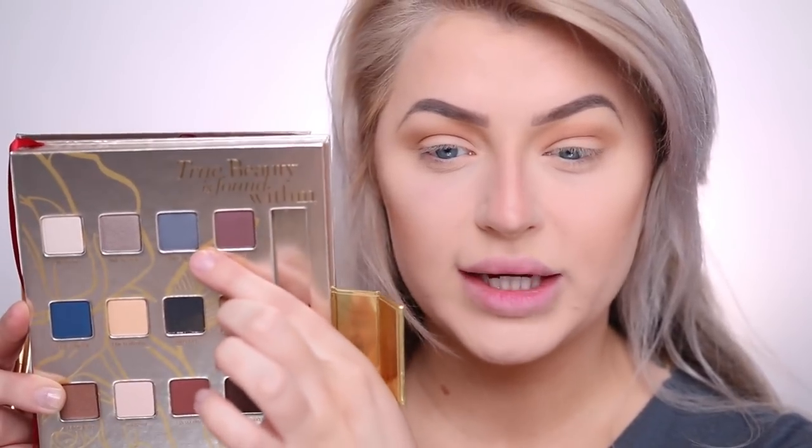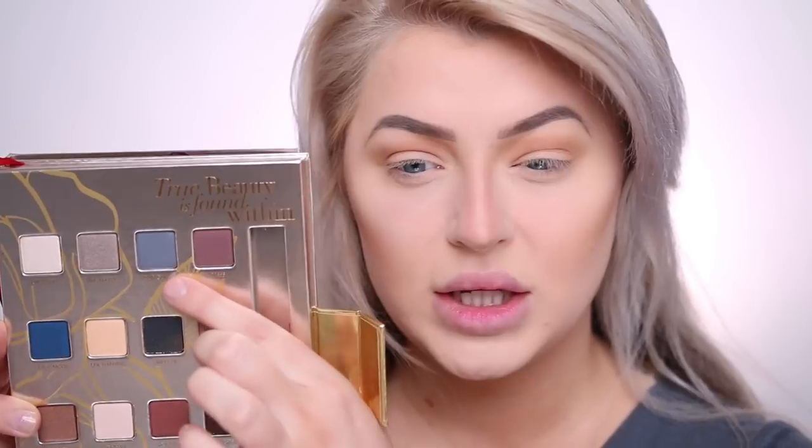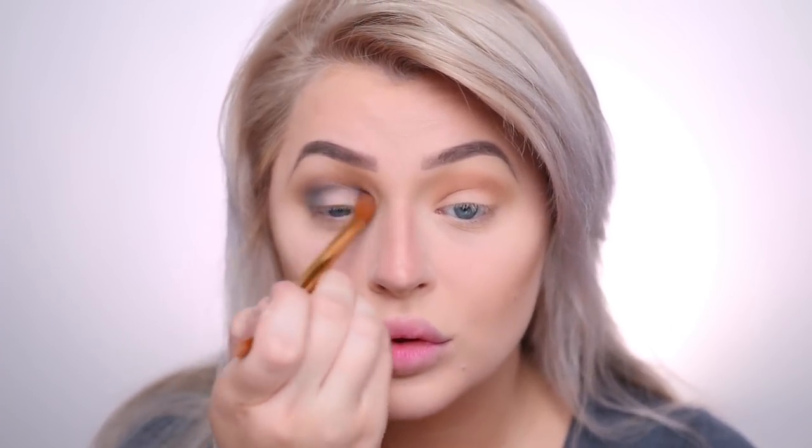Next I'm going into the shade called 'Our Guest' — this is a matte, kind of grayish-blue color. We're basically going to wing it. It looks like a nice pretty matte blue. I'm going to apply this to the outer V area and smoke it all over. First impression: it's blending really nicely with no skipping and no grabbing. I hate when a shadow has a big chunk you can't blend — these are blending really nicely.